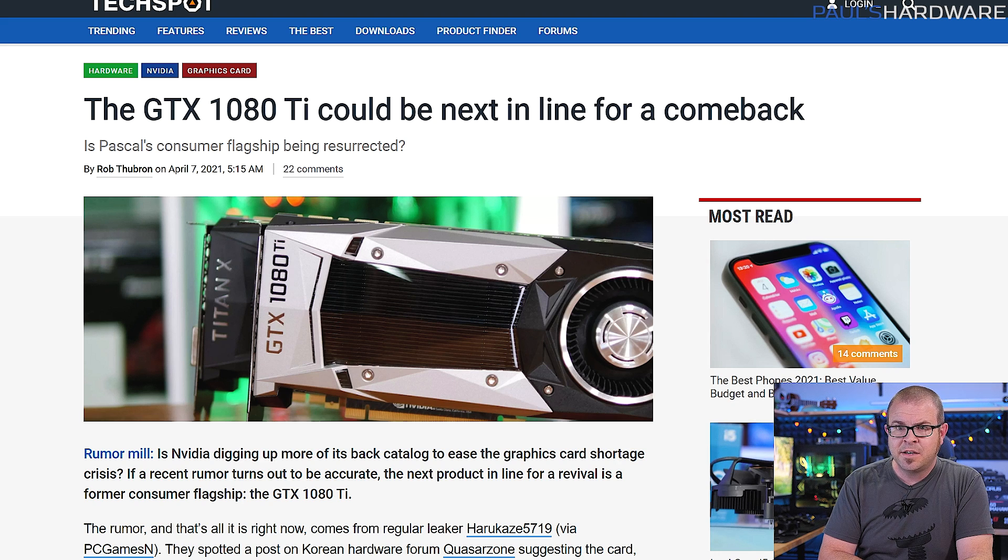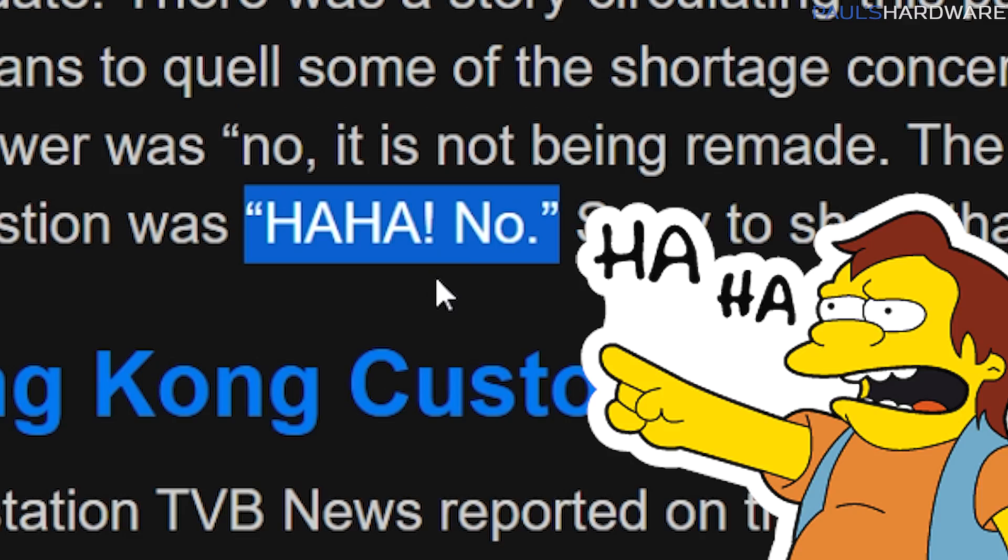Speaking of simulated happiness, a few outlets reported last week that the GTX 1080 Ti would be relaunched in another attempt to meet the current insatiable customer demand for gaming GPUs. The 1080 Ti is still a pretty nice GPU with an 11 gig frame buffer, but Gamers Nexus did that thing where you ask manufacturers to confirm something before publishing an article about it.